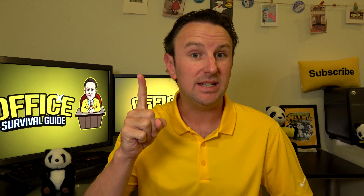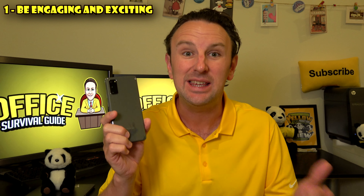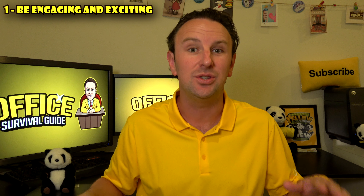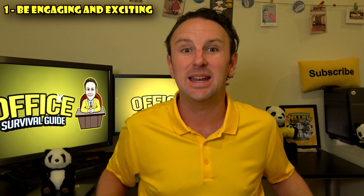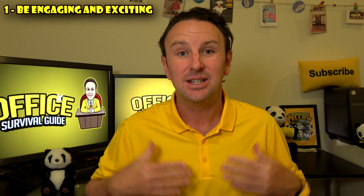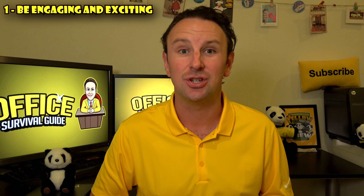Tip number one: you need to be engaging — even more engaging than in an in-person presentation. Why? Because your entire audience has some kind of digital device that they're looking at to be in this meeting, which can distract them with emails, with Twitter, maybe even with Facebook. So you have to keep up the excitement and enthusiasm twice as much as you do in person to keep people's attention.